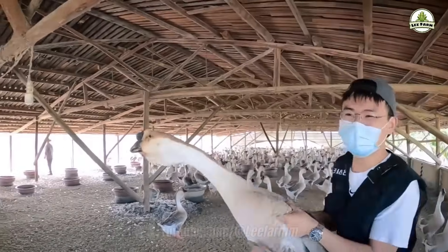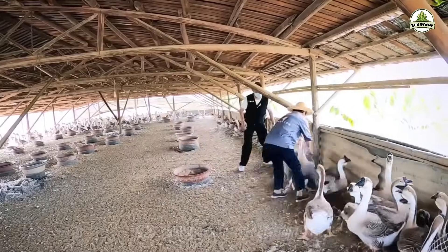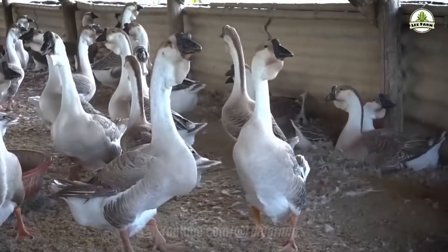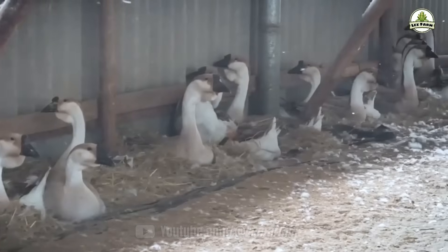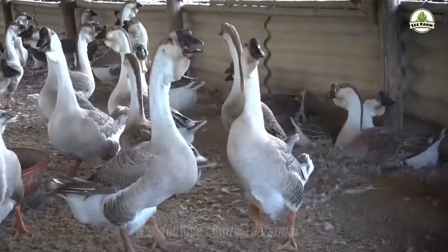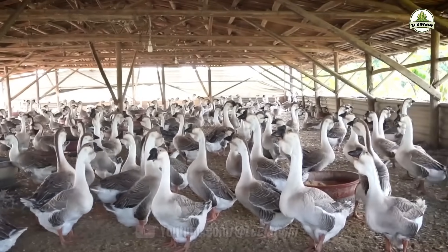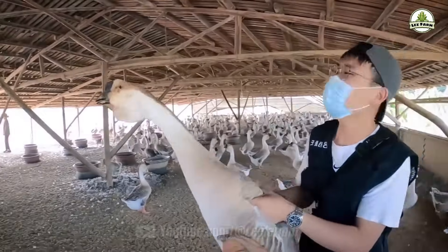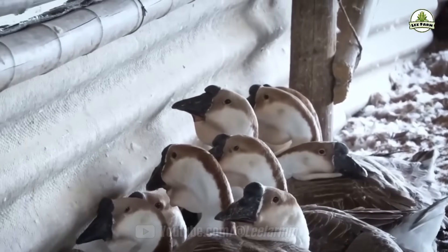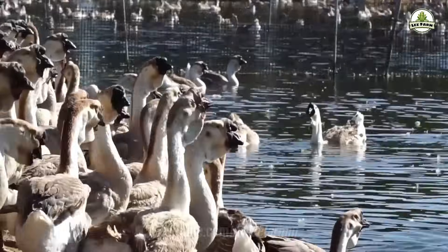Do you know that a goose can cost up to 20,000 yuan per bird in China, known as the Rolls Royce of poultry? It is the lion-headed goose, and raising it is not easy at all. While regular geese typically weigh around 6 to 10 kilograms, the lion-headed goose, originating from Siberia and China, boasts a massive build, weighing up to 20 to 25 kilograms per bird. Some with dominant genes can even reach 40 kilograms.